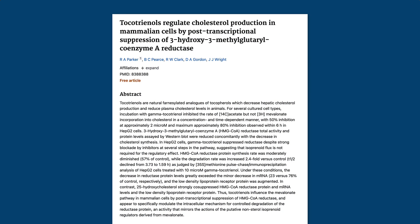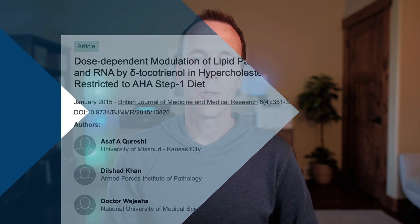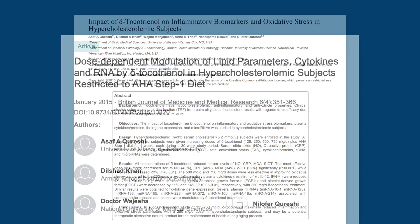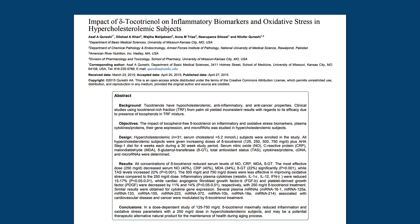Tocotrienols also have multiple effects on cardiovascular function and lipid metabolism. They reduce the activity of the HMG-CoA reductase enzyme, which is also targeted by statin drugs, but with a more gentle effect that typically doesn't cause the side effects associated with statins. Studies have shown that tocotrienols reduce LDL particle number, LDL cholesterol, and triglycerides. They also reduce the oxidation of LDL particles and inhibit their adhesion to artery walls. In contrast, alpha-tocopherol actually oxidizes LDL, which may partly explain why supplemental tocopherols are associated with increased heart disease risk.